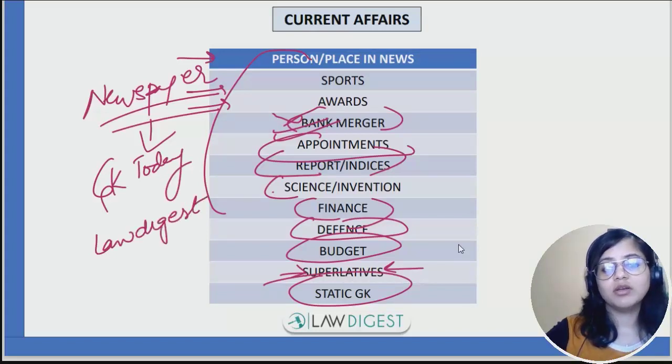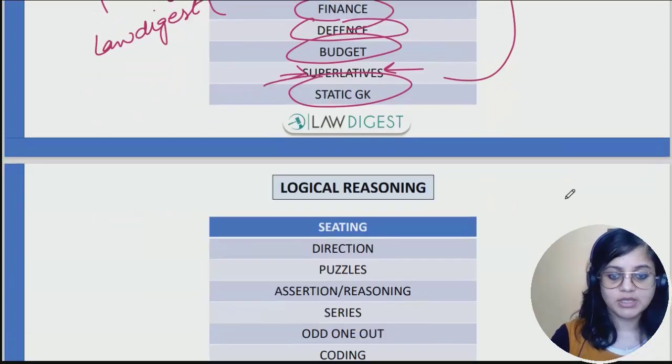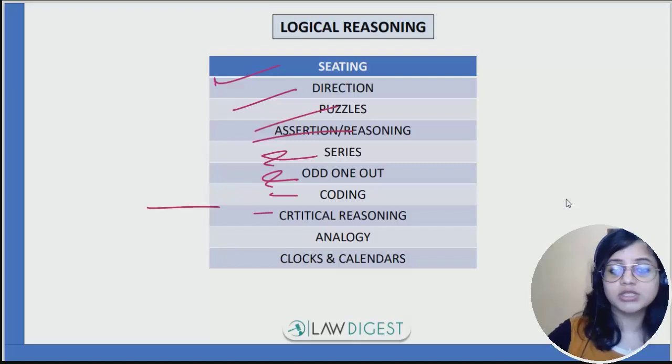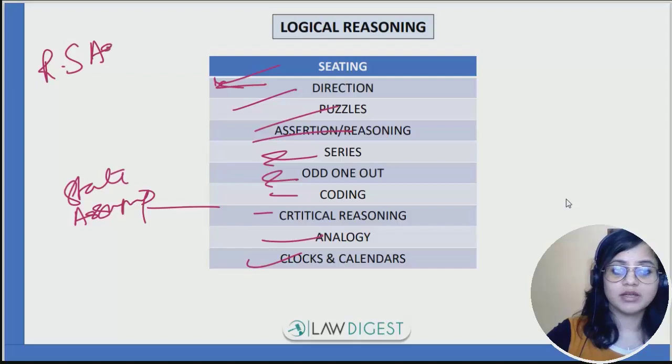In logical reasoning, you need to cover seating arrangements, directions, puzzles, assertion reasoning, sequence and series, odd one out, coding-decoding, and critical reasoning. In critical reasoning, statement, assumption, and conclusion type questions will come. Also analogy, and clocks and calendars. Logical reasoning can be covered from the book of R.S. Aggarwal.